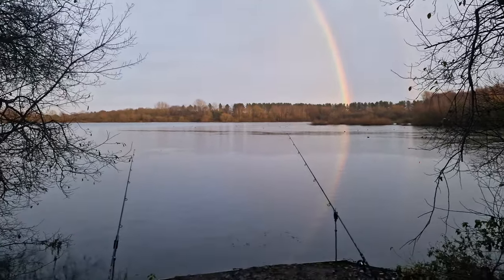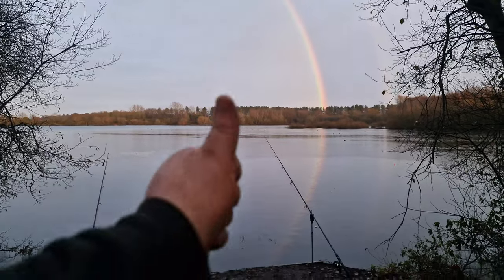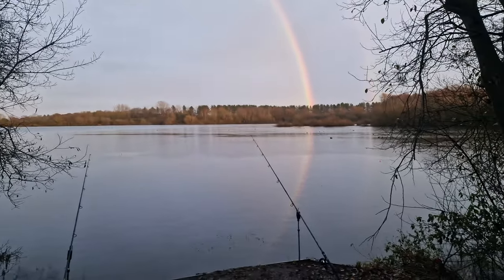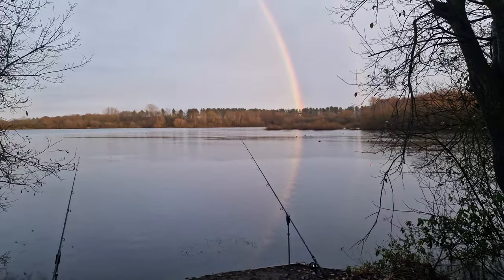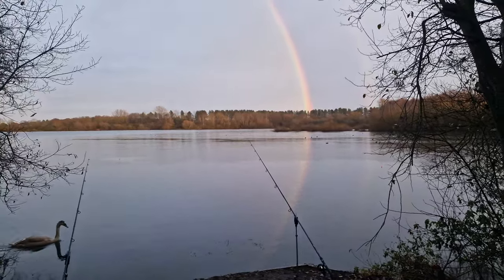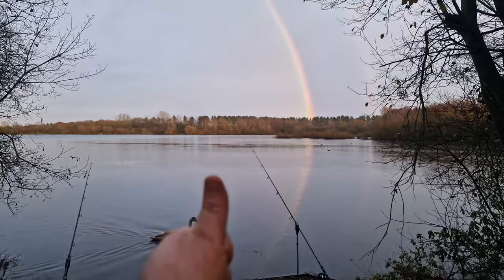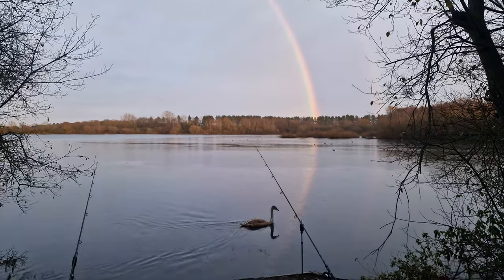If I get any more pike, you'll see them at the end of the video. But apart from that, I want to wish you all tight lines in your own fishing. It's been really good today being out on the bank on a new venue, and it proves that even as you get older, you can still learn plenty of lessons. Tight lines in your own fishing — I'll catch you all next week.